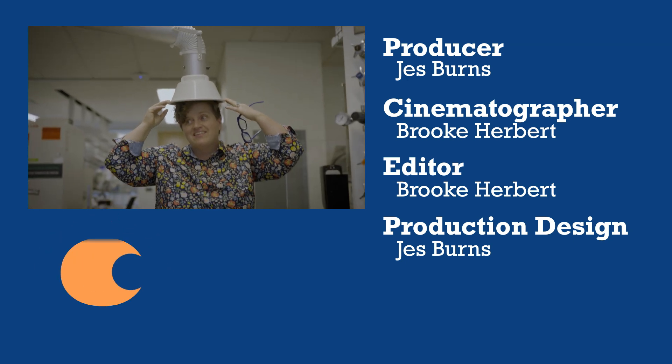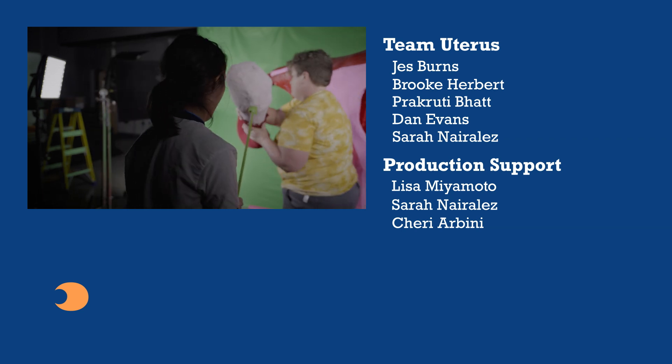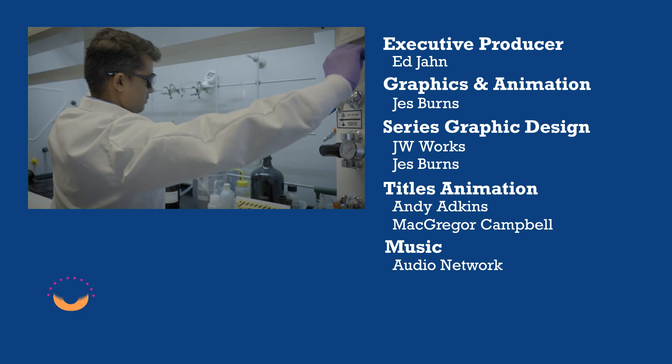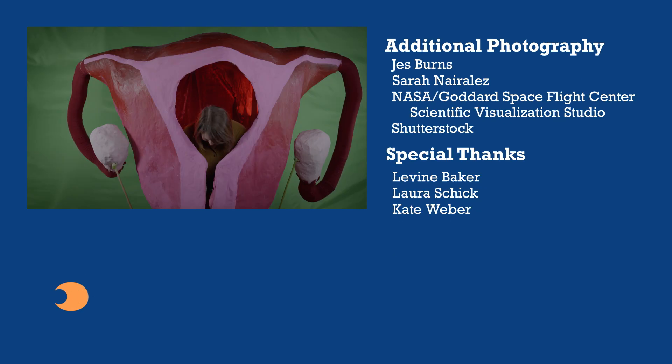There might not be quite as many OPB members as there are nanometers in a meter, but every one of you is vital to the work we do at All Science No Fiction. Thanks for your ongoing support. And don't miss out on any of OPB's science, environment, and arts programs by subscribing to OPB Insider at opb.org/allscience.